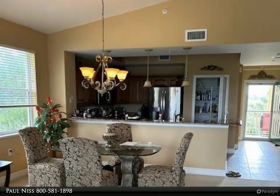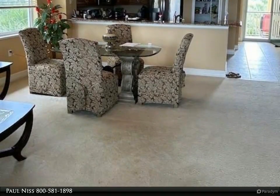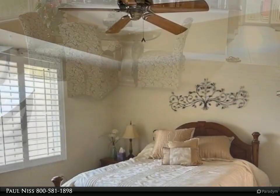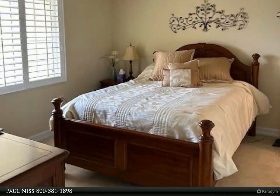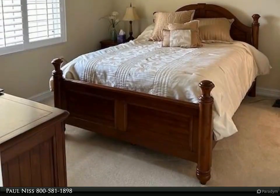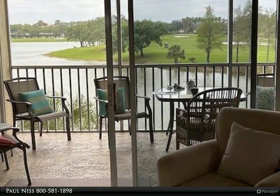This Dalton Wade Real Estate Group property video is presented by Paul Niss. Newly listed bright end unit with lake and golf course views in prestigious Pelican Preserve. Sold turnkey furnished but for a few items. Kitchen has newer appliances. Primary bedroom with ensuite bath.